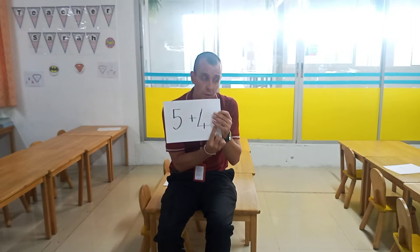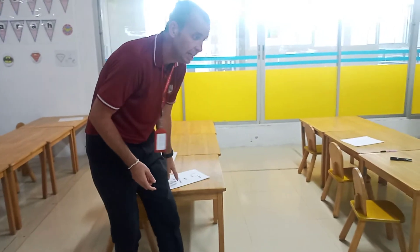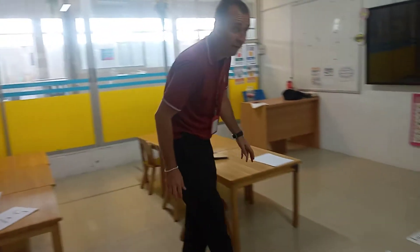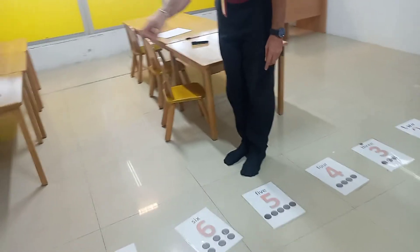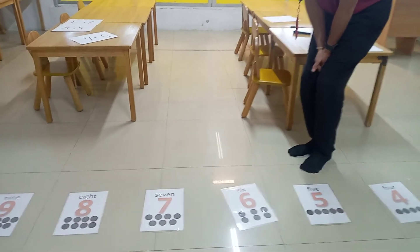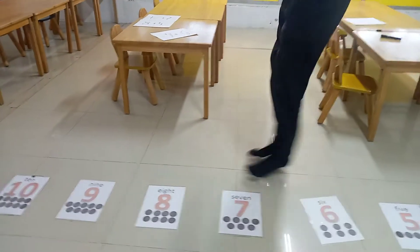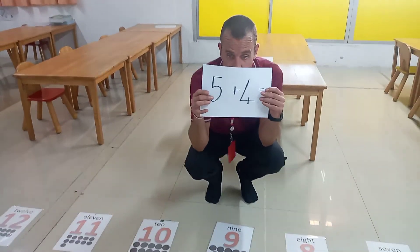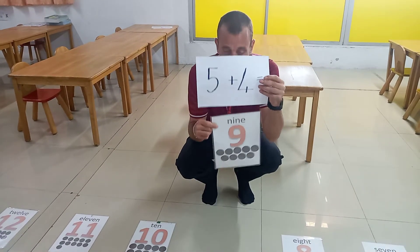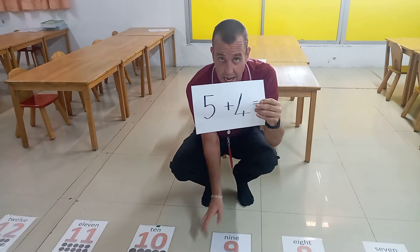It's five plus four equals. So first I'm going to find the number five — see that guys? We've got the number five. So it's five plus four. Five... one, two, three, four. Five plus four equals nine. Five plus four equals nine.